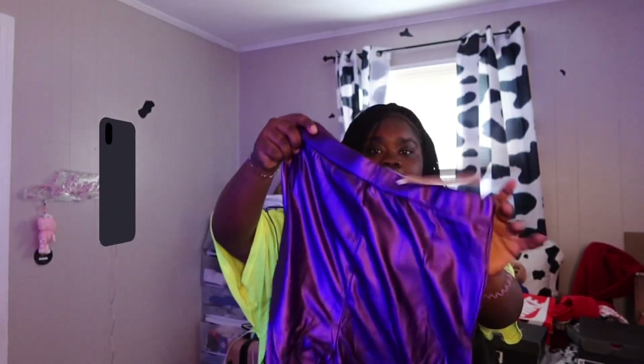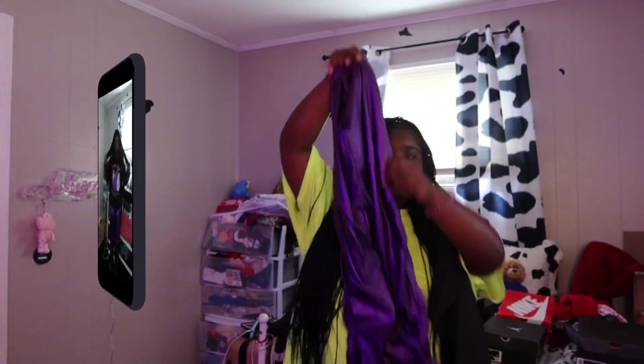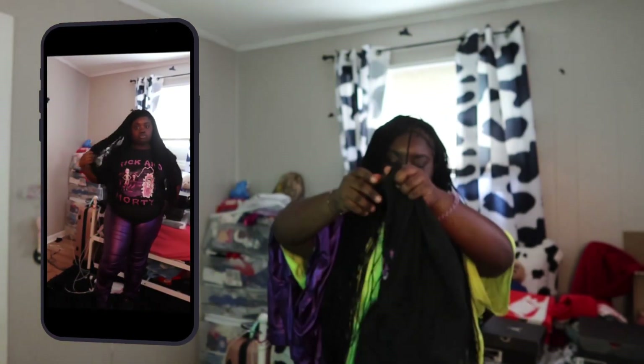So the first two items: I got these purple tight scrunch tights — they're like a metallic color. And then to match with it I got this Rick and Morty shirt from Romwe.